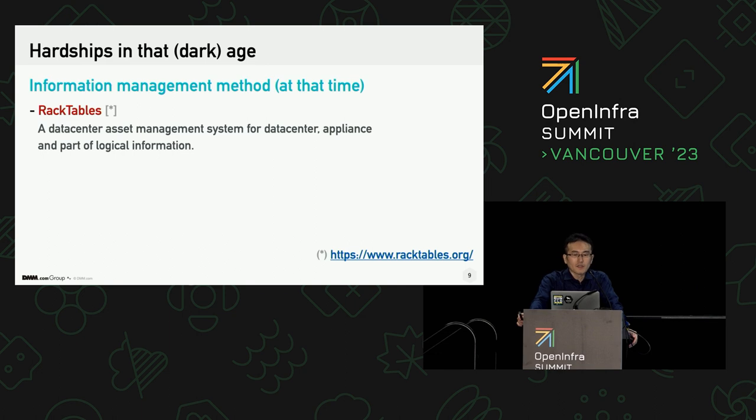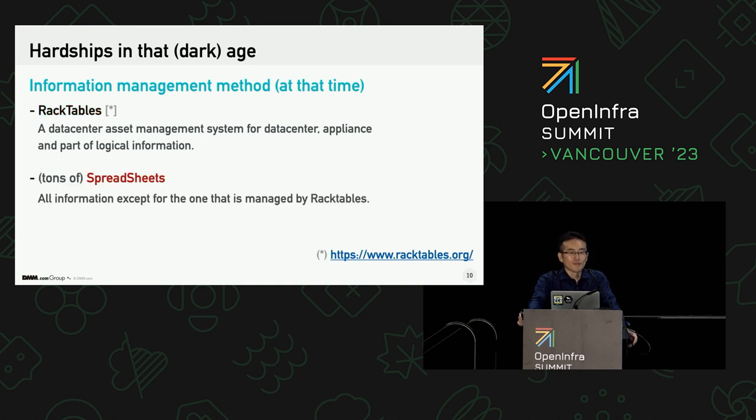RackTables was a good solution to manage physical appliances like compute nodes, network switches, firewalls, and their port connection topology. But it wasn't good enough to manage all that information. So we supplementally used another way — one of the most famous information management systems around the world. That is spreadsheet.